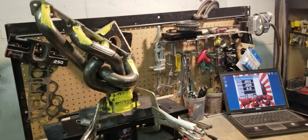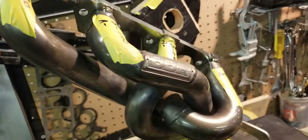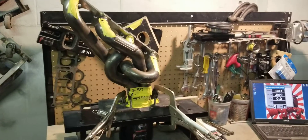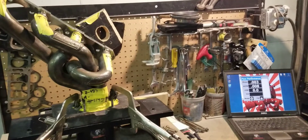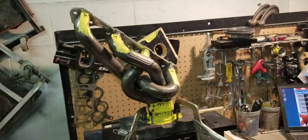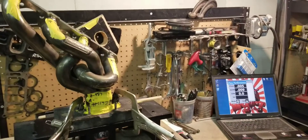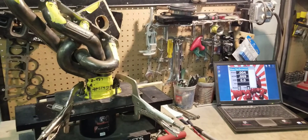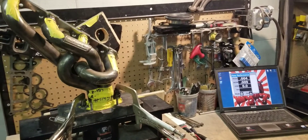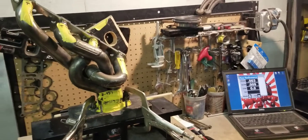Most out-the-box headers, like these BBK equal length, people think they get more horsepower from long tubes versus shorties. Out-the-box, that's typically true, but not for the reasons that you think. It's not because they're typically long tube.